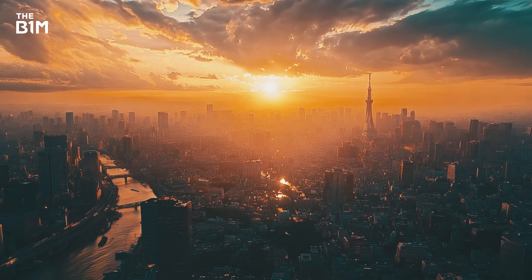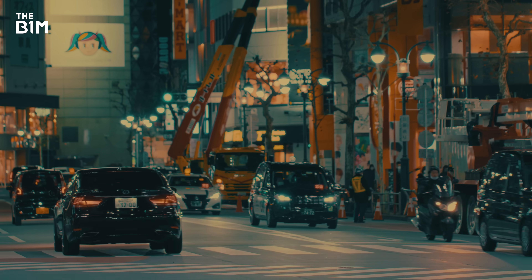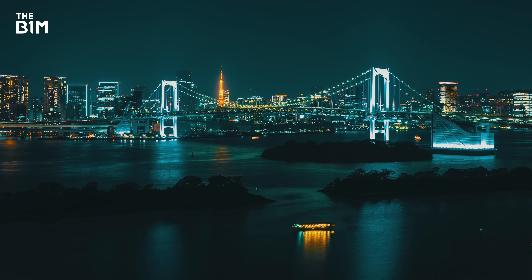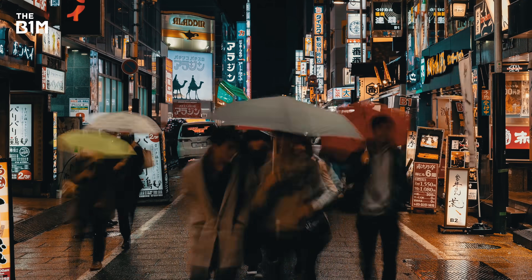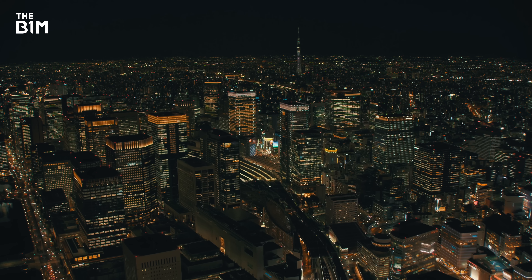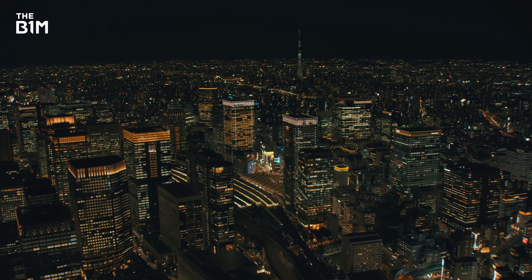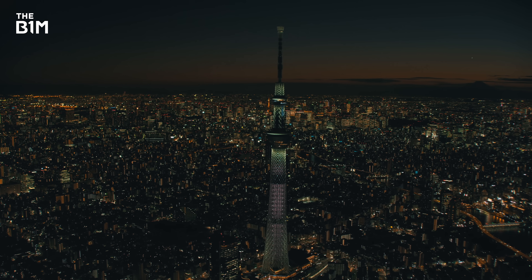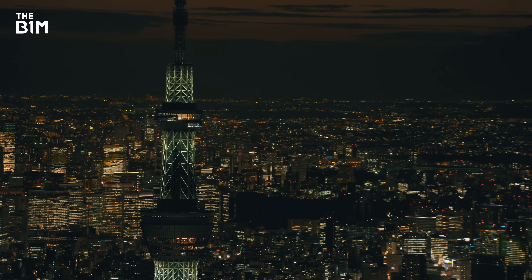Tokyo is not an easy place to build. If it's not the constant threat of earthquakes, there's always the threat of floods, typhoons and even volcanoes that could cover the city in a blanket of ash. And yet, these challenges haven't stopped Tokyo from rising to become one of the most vibrant and advanced cities on the planet. Structures like the Skytree embody the resilience and ingenuity of Tokyo's engineering. In them, we see the true spirit of building — not just to shelter, but to rise above the odds, to create something enduring and extraordinary.